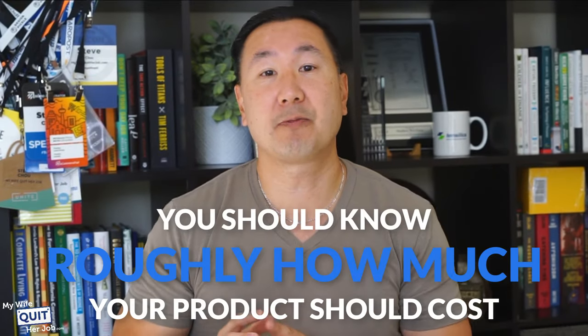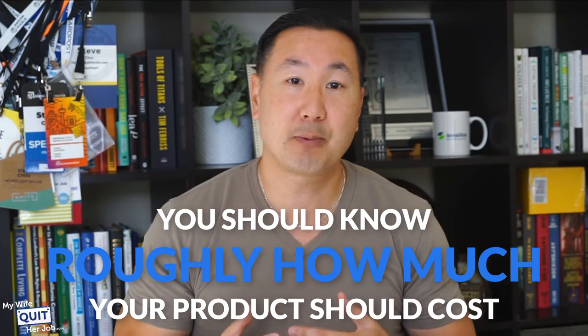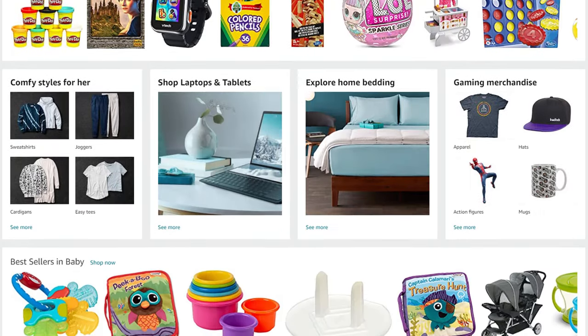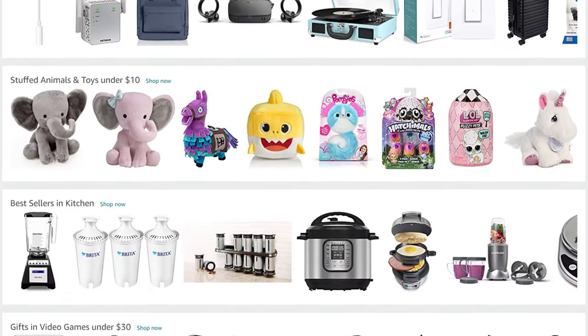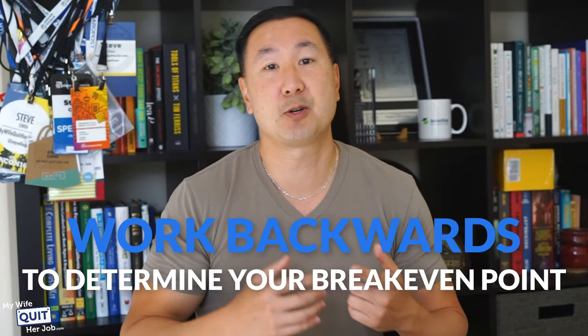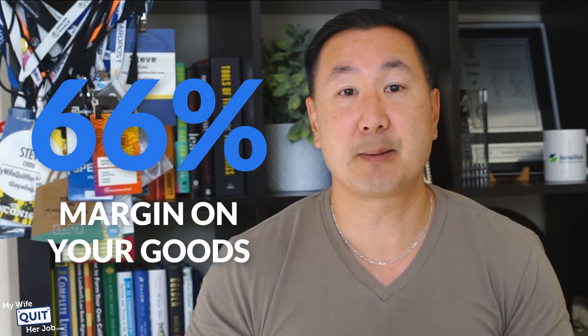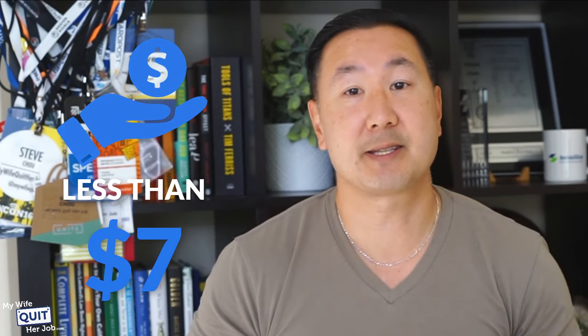You should know roughly how much your product should cost in order to make an adequate profit selling online. Take a look at pricing on Amazon and other marketplaces to see what your product sells for, and then work backwards to determine your break-even point for your sourcing costs. Ideally, you want to have at least a 66% margin on your goods. So if the item is selling for $21 on Amazon, you want to be able to buy it for less than $7.